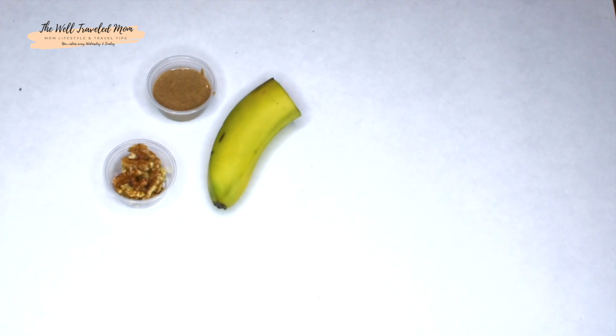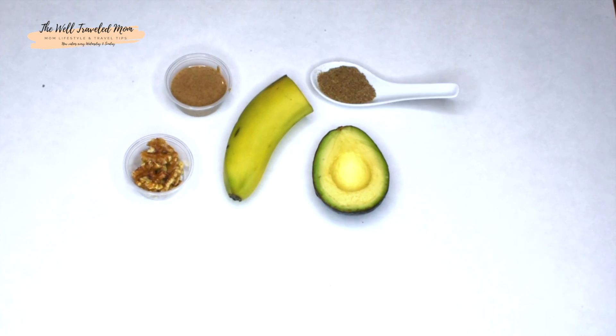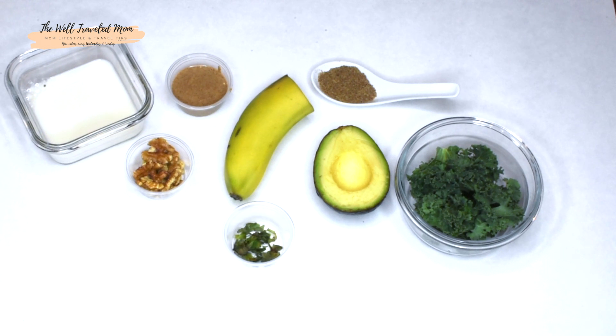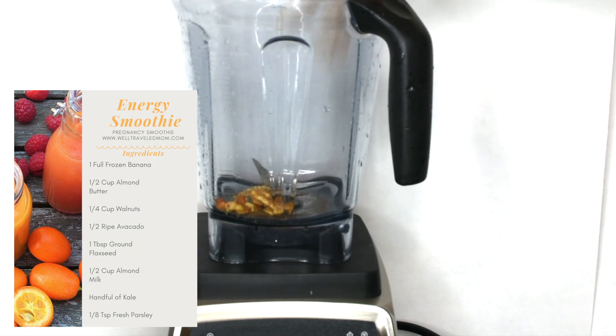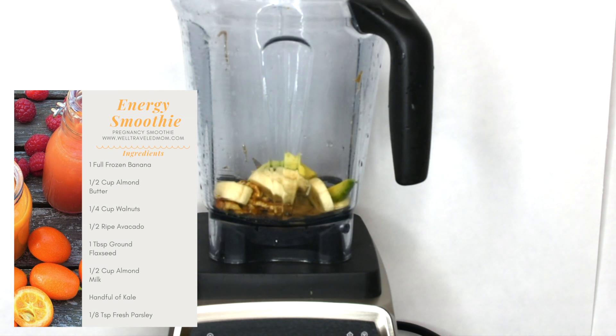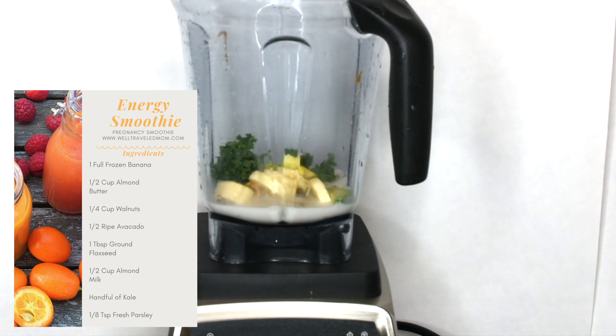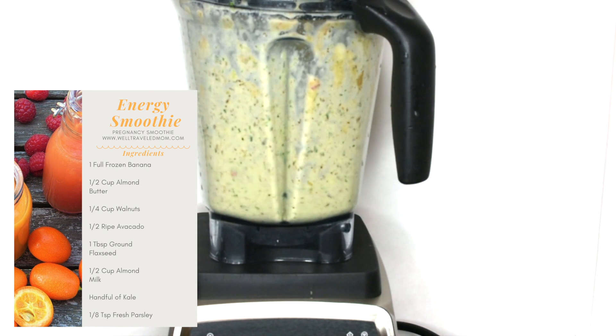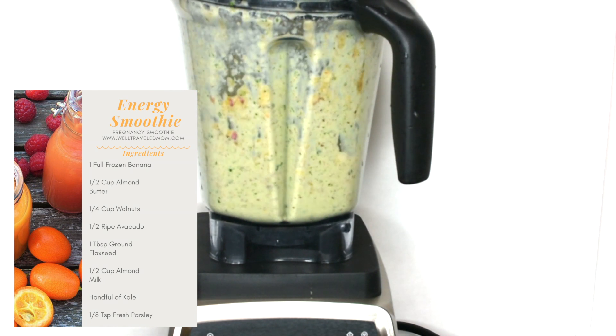Pregnancy can make us all feel sluggish, but this smoothie will help give you energy. The banana in the smoothie helps give you the potassium you need for quick energy, and the extra calcium pregnant women need comes from the kale. Remember, the darker the color of the greens, the higher the vitamin content. And finally, the almond milk is a great hydrating liquid that has 50% more calcium than regular milk.